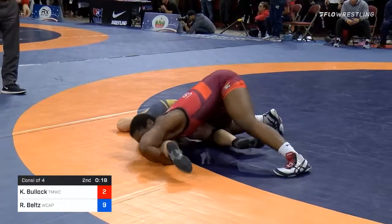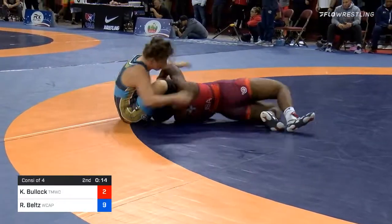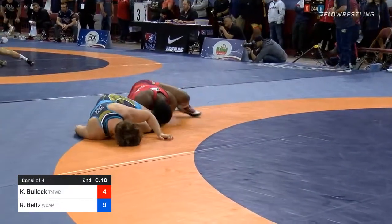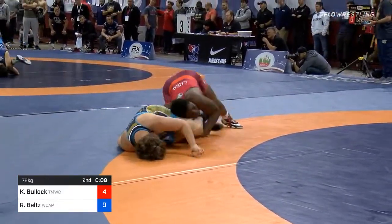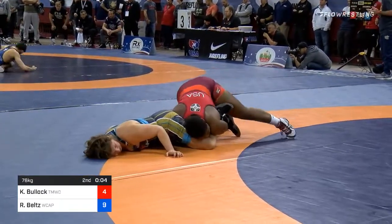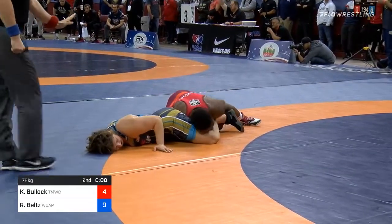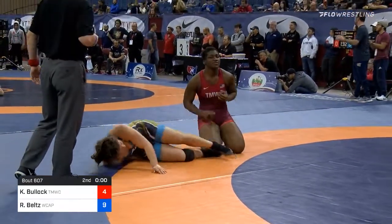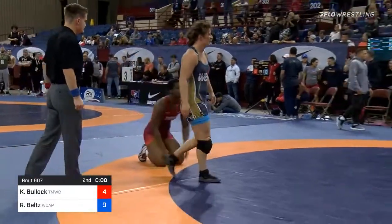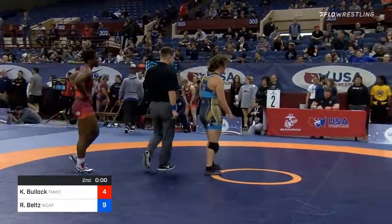Bullock going to need a turn and a fall. She has a leg lace — if she can get this to go a few times she may be in good shape. It's 9-4. And time runs out. Randy Belts moving on to the consolation semifinals. Bullock's tournament ends here.